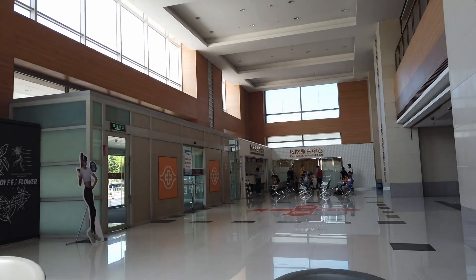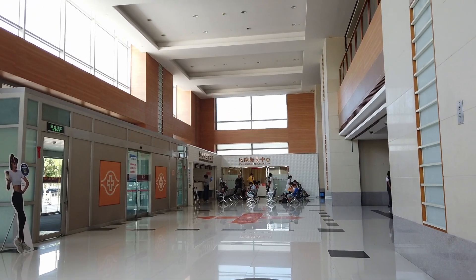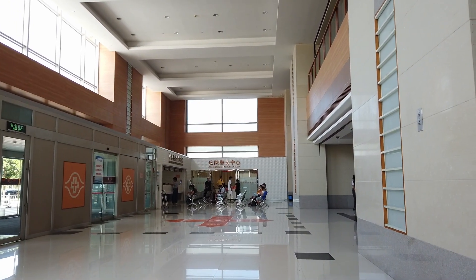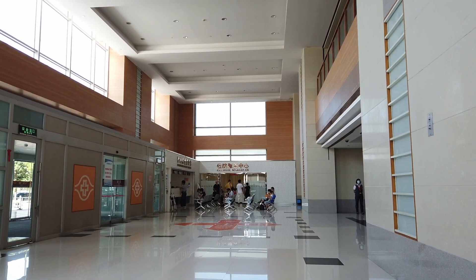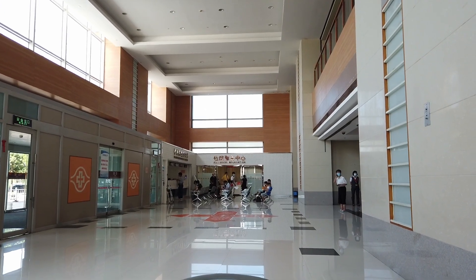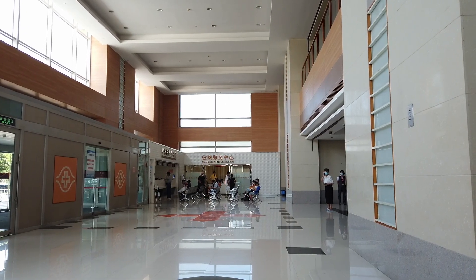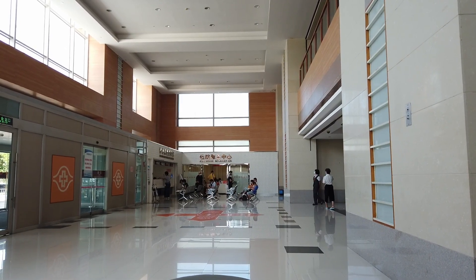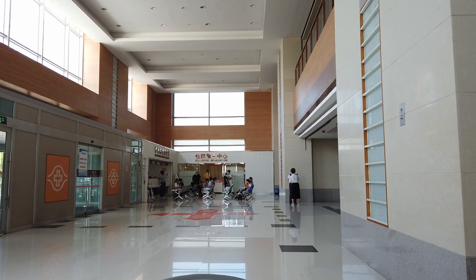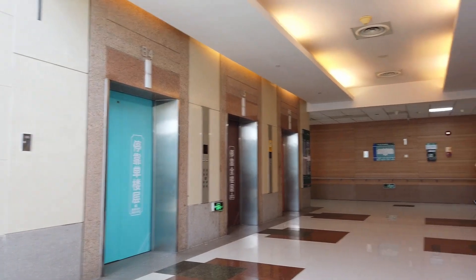This is another building where you can see the area where people are registering for inpatient service — basically the admission service, as they call it — on the first floor. When they register and get all the papers done, they especially need a COVID test with a valid result from within 48 hours. Otherwise they cannot be accepted. Then they just take the elevator to whatever floor they're assigned — my floor is number 6.